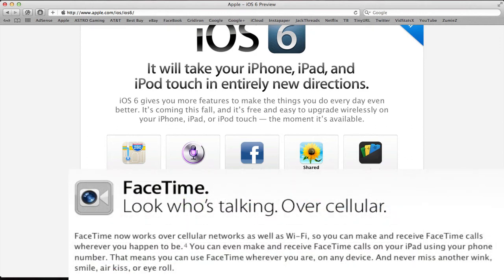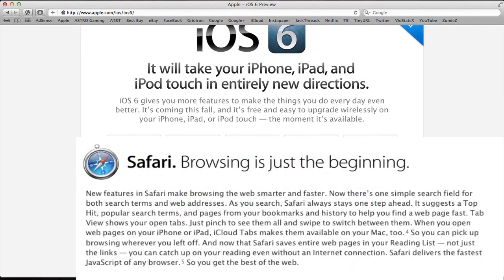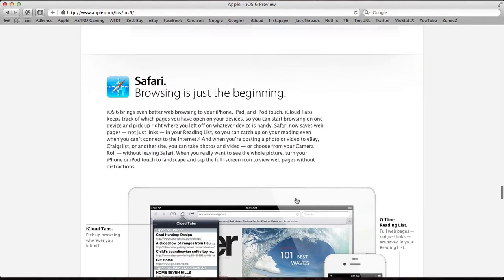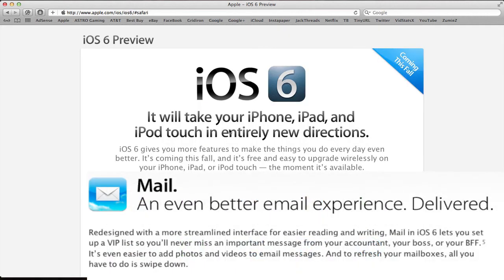FaceTime is now available over cellular data. Mobile Safari has also been upgraded with offline reading list and iCloud tab syncing — tabs open on your Mac sync through iCloud and you can open them on your iPhone or iPod touch. You can also upload photos using Mobile Safari. They're also adding full-screen landscape support for Safari on the iPhone, and presumably on iPod touch as well.